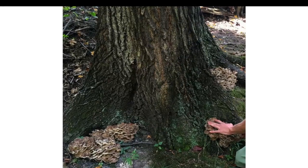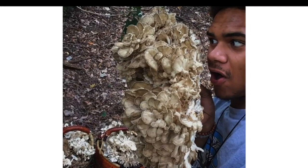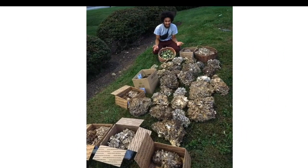Here we have maitake growing underneath oak trees. Typically September through November we'll find these mushrooms, and they grow in incredible abundance — they're one of the easiest mushrooms to find in large amounts in the northeastern mid-Atlantic. This was a four-hour trip with one of my friends, and in four hours we found over a hundred pounds of these mushrooms.